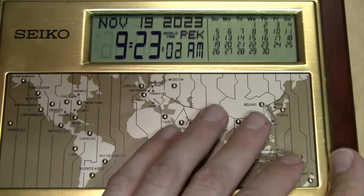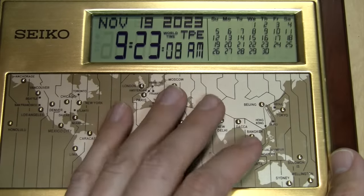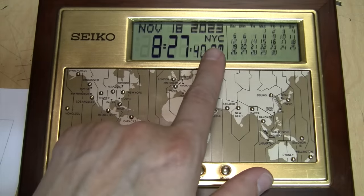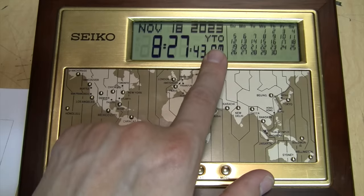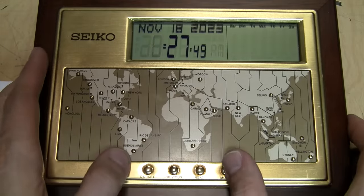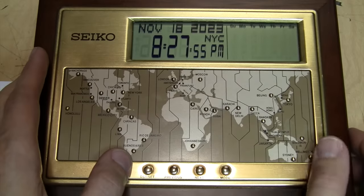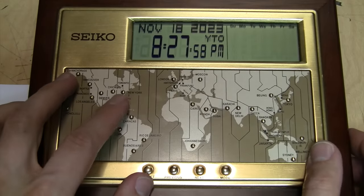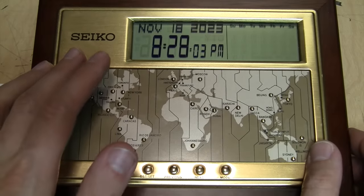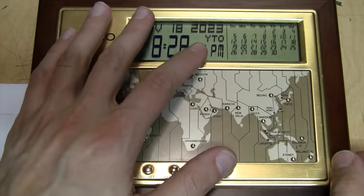If you leave it set to an international city — or what it says, "world time" — it'll eventually time out and go back to your home time zone. If you don't like the way it alternates between multiple airport codes for some time zones, you can go back into the setup and cycle all the way through to where you pick your time zone. For example, instead of just pushing it once, you hold it down for two seconds, and now it's permanently set to the Toronto airport code and will not alternate.